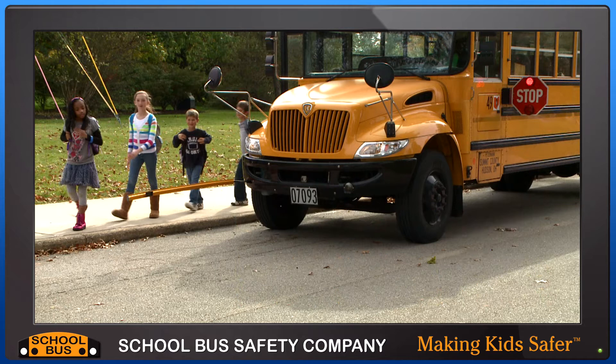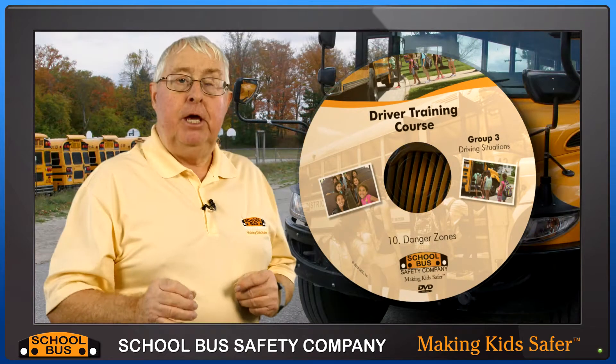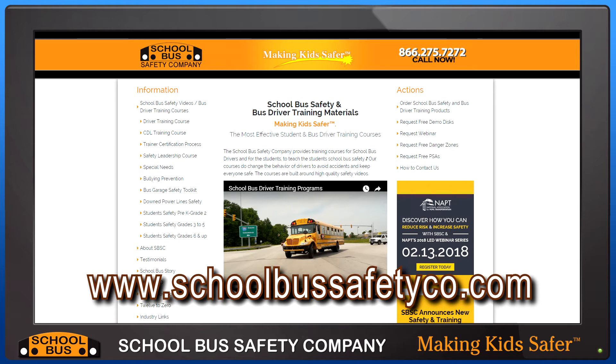For this reason we have given away almost 5,000 copies of our Danger Zones driver training program. If you do not have this and want a free copy go to our website at www.schoolbussafetyco.com and ask for your free copy.